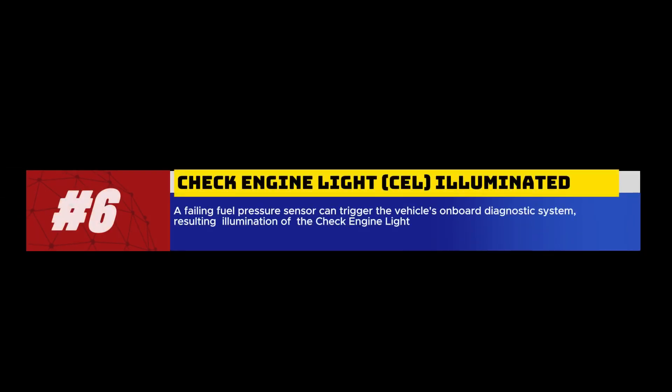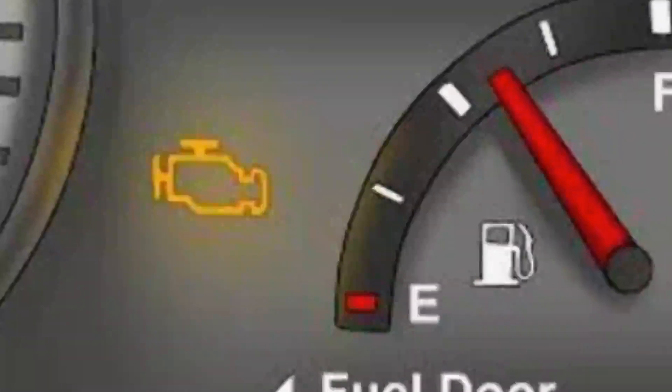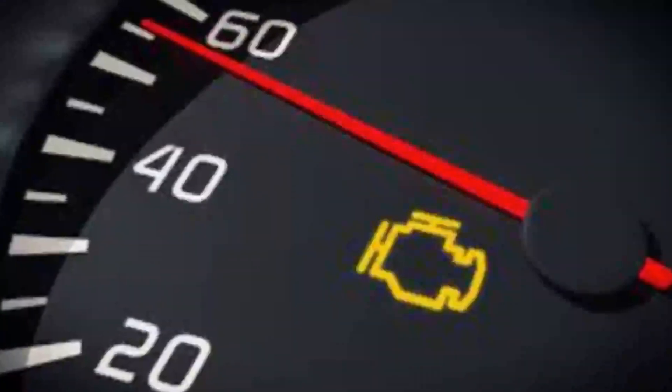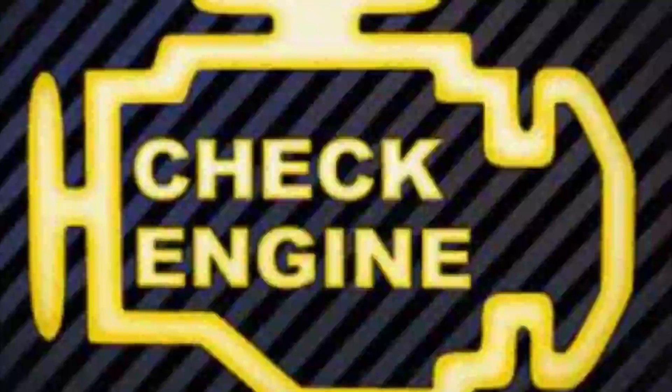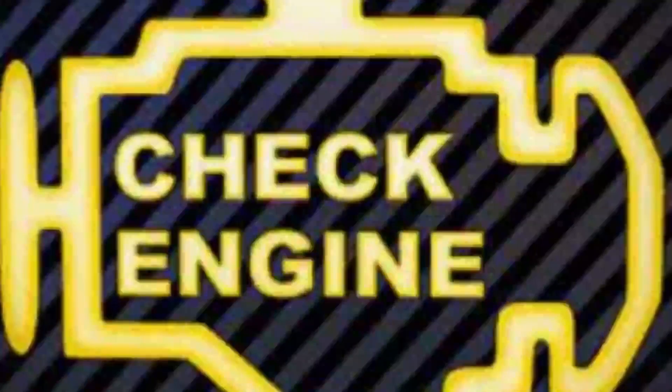6. Check engine light illuminated. A failing fuel pressure sensor can trigger the vehicle's onboard diagnostic system, resulting in the illumination of the check engine light. When this happens, it's recommended to have the vehicle's computer scanned for error codes to pinpoint the exact cause of the issue.